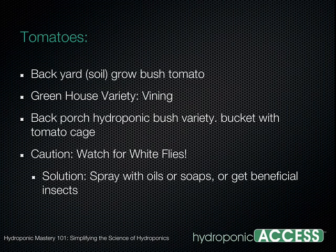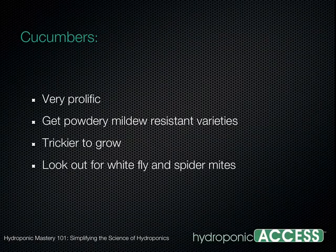Cucumbers are very prolific but very prone to whiteflies, spider mites, aphids, and powdery mildew. Any cucurbits should be powdery mildew resistant. Cucumbers are a little tricky. Tomatoes are probably your easiest — just watch for some insect problems. Lettuce, if you can control the temperature, is also manageable. Those are the pros and cons for each of those three crops.